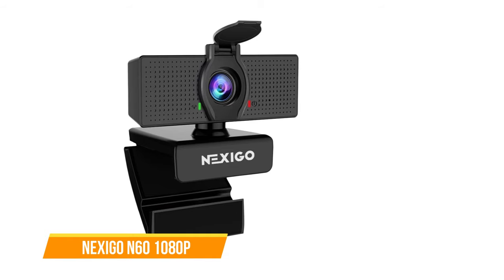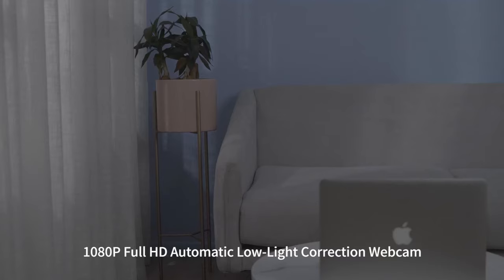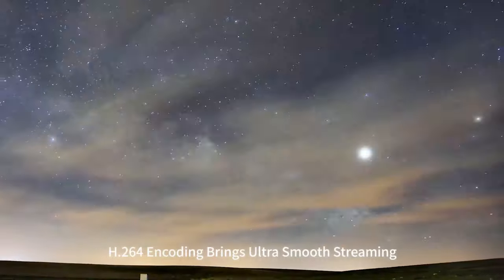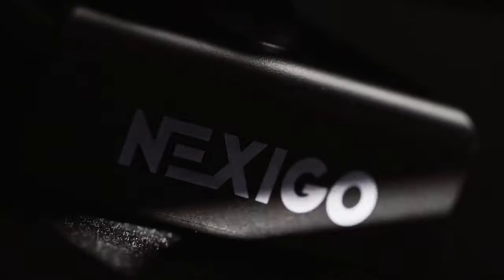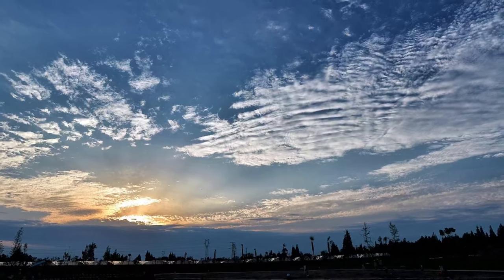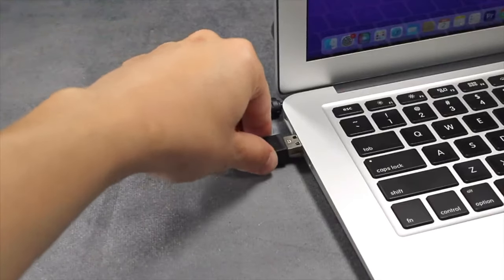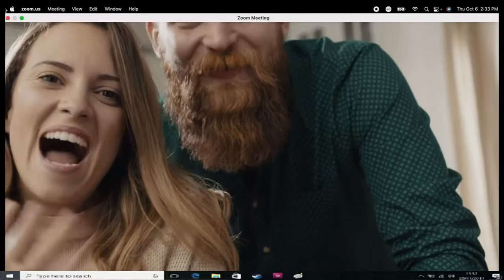Next up we have the Nexigo N60. The Nexigo N60 webcam is a standout choice for anyone in need of a high-quality, versatile webcam. This camera boasts a full HD 1080p resolution powered by a 2-megapixel CMOS sensor, delivering exceptionally sharp and clear videos at 30fps. The 3.6mm glass lens provides crisp imagery within a range optimized from 19.6 inches to 13 feet, making it suitable for a wide array of indoor uses. One of the notable features of the Nexigo N60 is its ability to capture a wide-angle view of up to 110 degrees with its fixed focal length lens, and users can further customize their field of view using the digital zoom feature available in the Nexigo software.